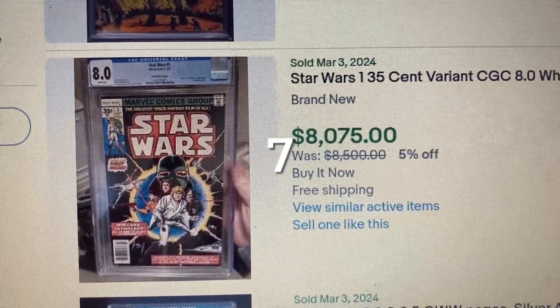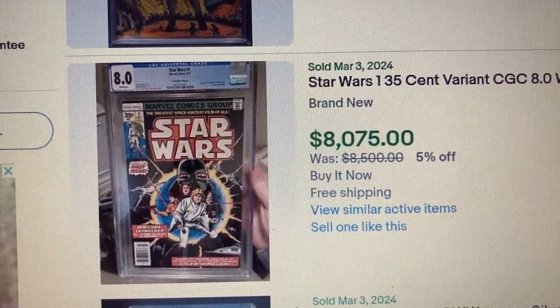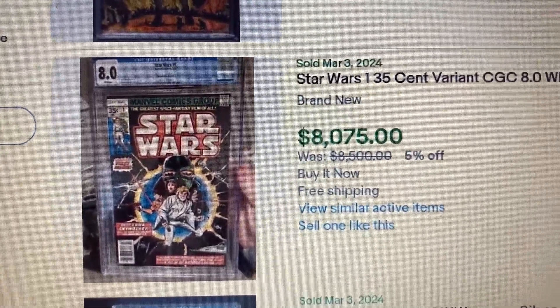Comment number 7, Star Wars issue 1, 35-cent price variant, CGC 8.0 with White Pages. This one sold for $8,075.